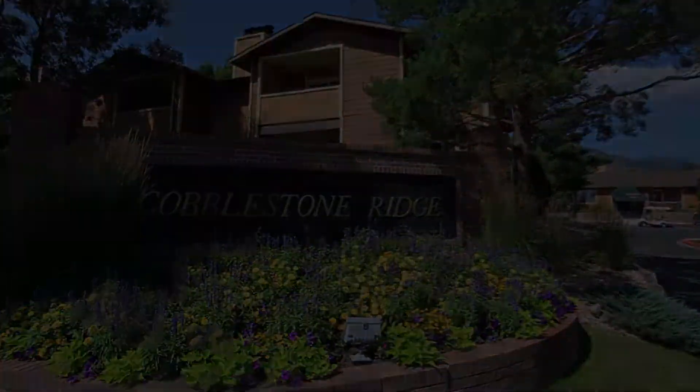Imagine a weekend get-together with family and friends, shooting hoops and enjoying the perfect barbecue party here at Cobblestone Ridge. You'll love our spacious and well-appointed floor plans, which offer cherry-style cabinetry and modern appliances.